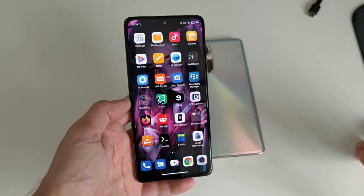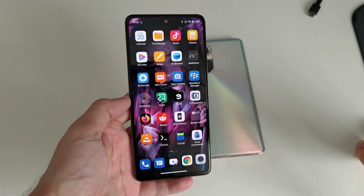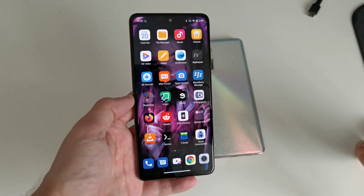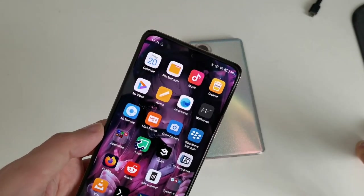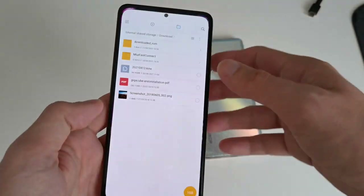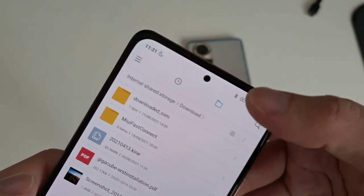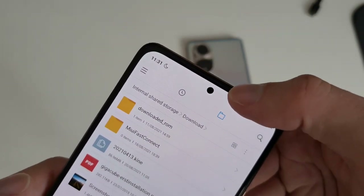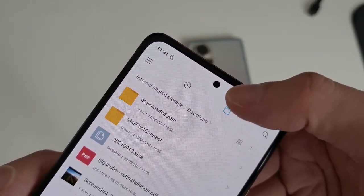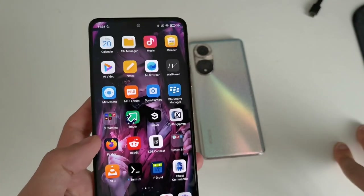The beautiful screen is 6.67 inches with Full HD resolution — 1080 by 2400 pixels. It has a selfie cam embedded, and you can see the camera does a bit of hiding by using a silver ring around it, which is not the case on the Honor 50.